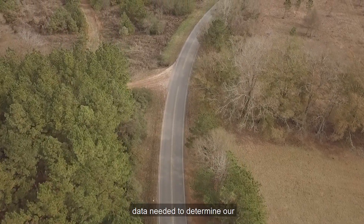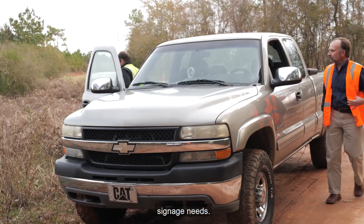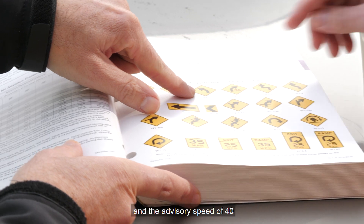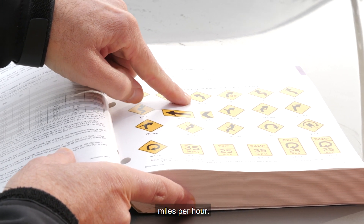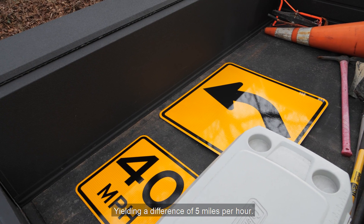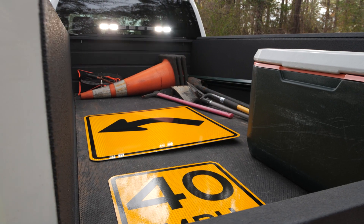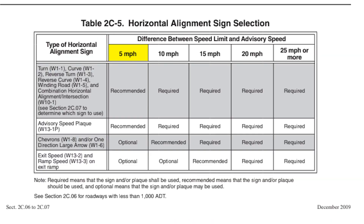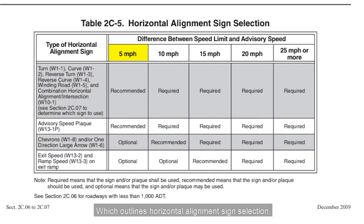Now we have the two pieces of data needed: the posted speed limit of 45 miles per hour and the advisory speed of 40 miles per hour, yielding a difference of 5 miles per hour. Based on Table 2C-5 in the MUTCD, which outlines horizontal alignment sign selection, we can determine if signage is required, recommended, or optional. In our case, additional signage is recommended but not required, and chevron placement is optional.